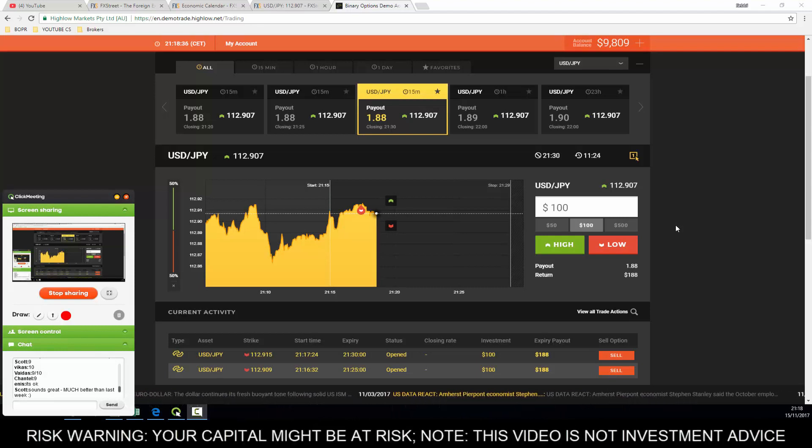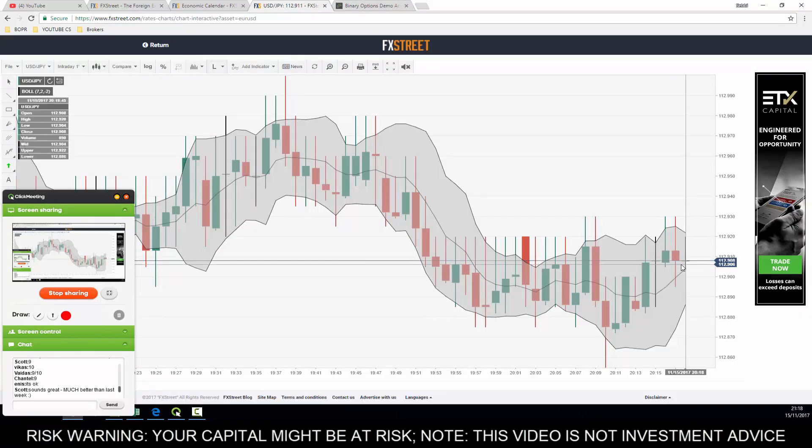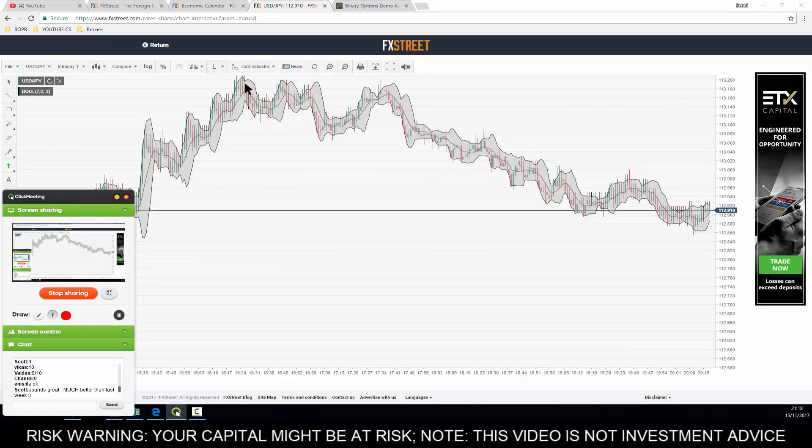We have our two trades on now - two long-term trades. One's going to expire at 25 past, one at half past. We caught them at the top level, fantastic. USD/JPY is at 908 and now it's dropping down again because we are following the downhill trend that started at four o'clock in the afternoon all the way until now.